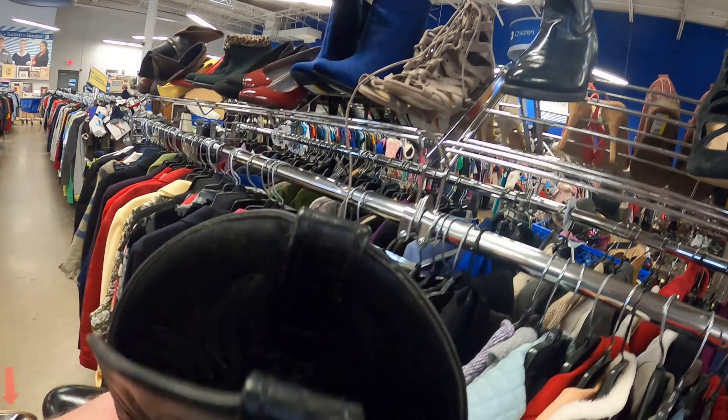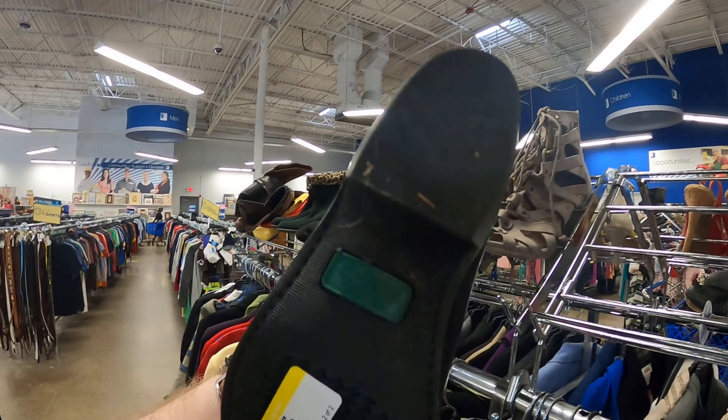Alright guys, I found some Florida boots and they want $30 for them. They're kind of overpriced — some of those can go for good money. They're in good shape. I mean, they go for between $50 and $100, but I'm not going to spend $30. That's kind of too much.